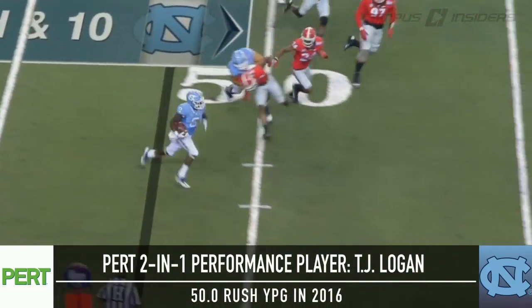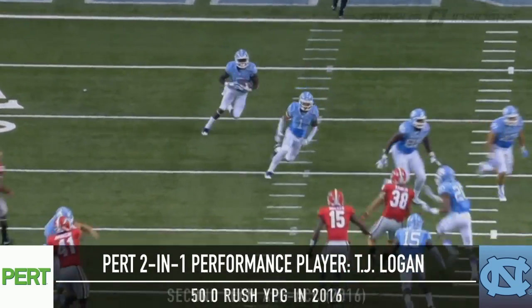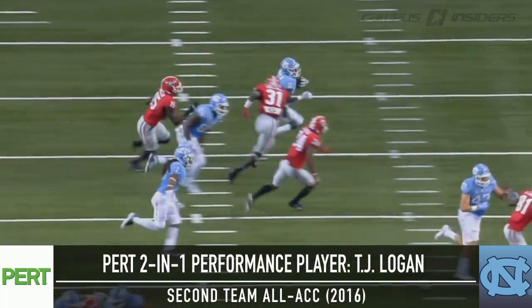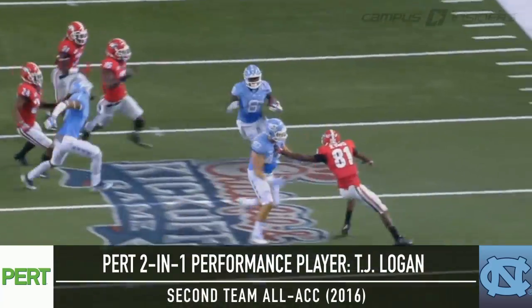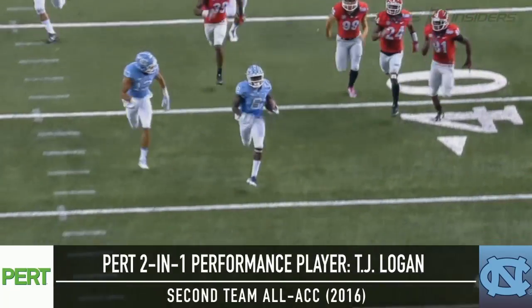Logan was a standout tailback for the Tar Heels, averaging 50 yards rushing per game in 2016. Logan was a special teams star as well, leading the ACC in kickoff return yards per game and being named to the All-ACC Second Team as an all-purpose player.